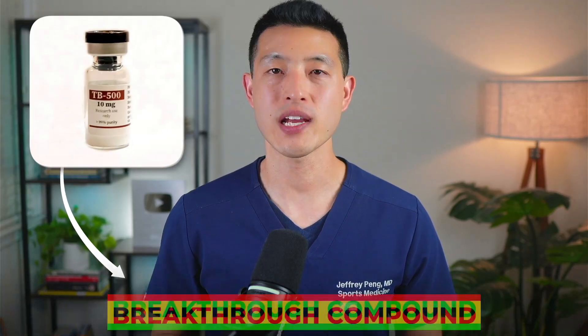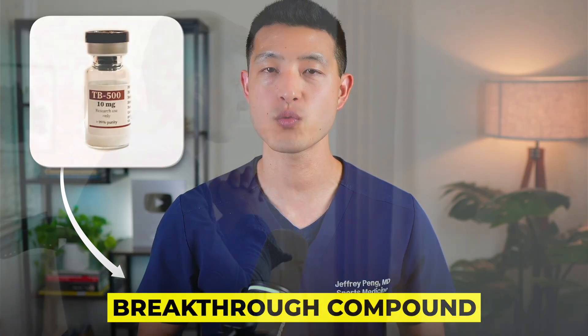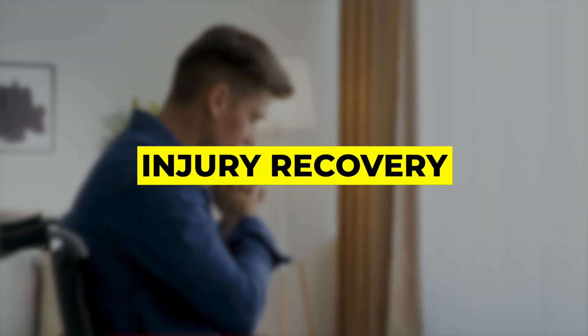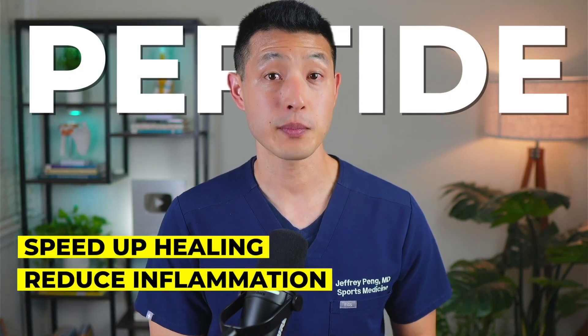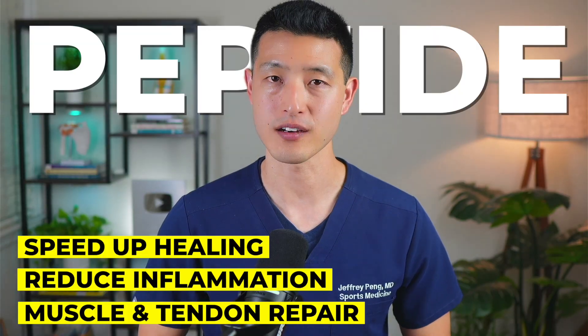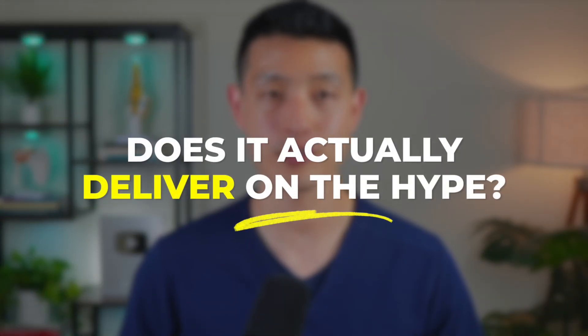Is TB500 the breakthrough compound that could change the way we think about injury recovery? It's often promoted as a peptide that can speed up healing, reduce inflammation, and even help with muscle and tendon repair. That's the promise of TB500, but does it actually deliver on the hype?